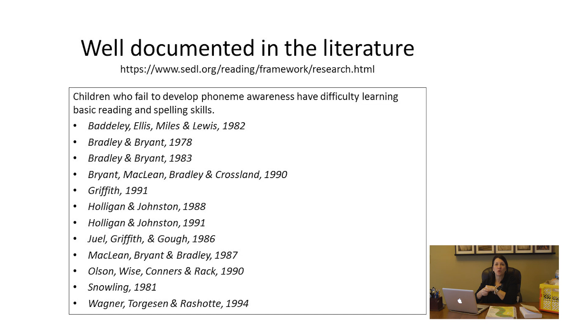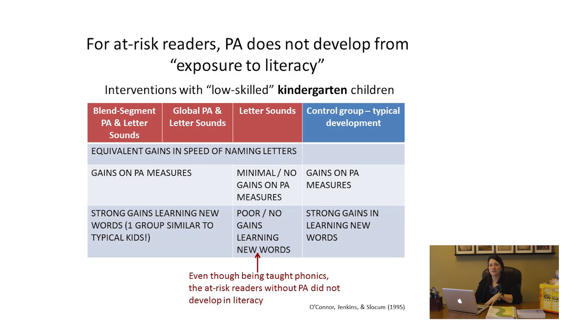The research makes it clear that phoneme awareness is one of the best predictors of reading success. The better a student is at phonological awareness tasks, the more likely they'll be a strong reader — that predictive value can't be understated or disputed. The research also shows that children who fail to develop phoneme awareness have difficulty learning basic reading and spelling skills. Kilpatrick notes that a database search for phonological and phoneme awareness yielded over 3,600 results, yet this knowledge took a long time to impact educational practice.